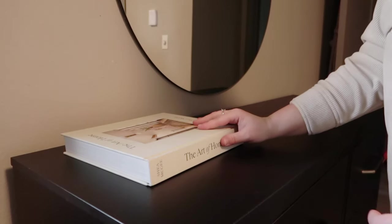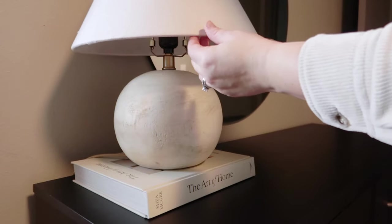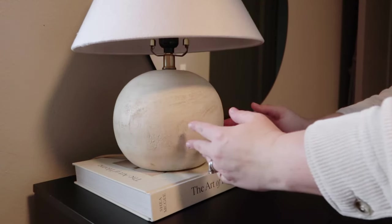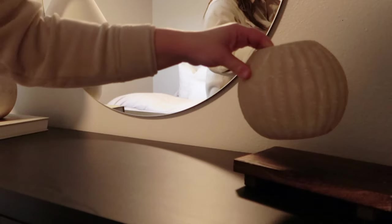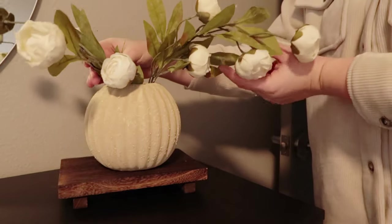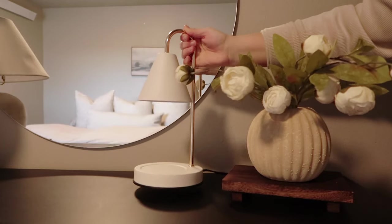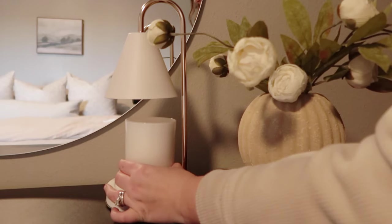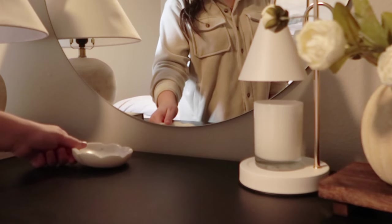For look number three, I am bringing in some more coffee table books as well as this lamp — found on Facebook Marketplace, though they also sell it at Target. On the opposite side, I'm bringing in this little pedestal as well as a thrifted and DIYed vase. This time I'll only be adding two stems of the peonies — I feel like that is plenty. I'm also adding a candle warmer; these are so cozy at night and make your bedroom smell so good.